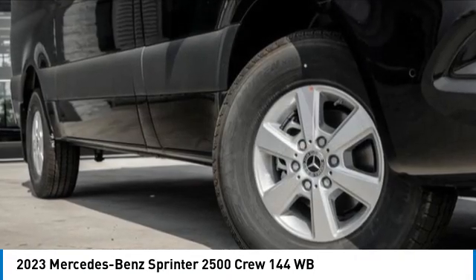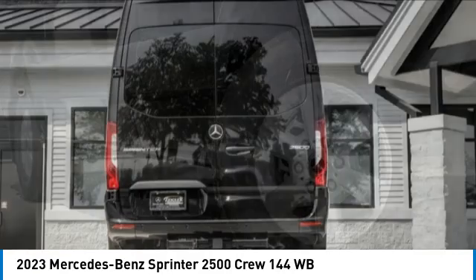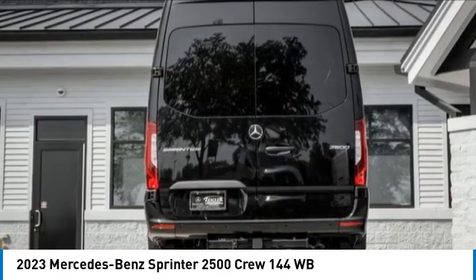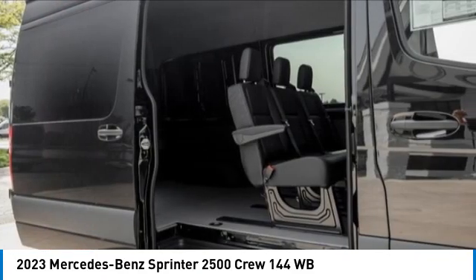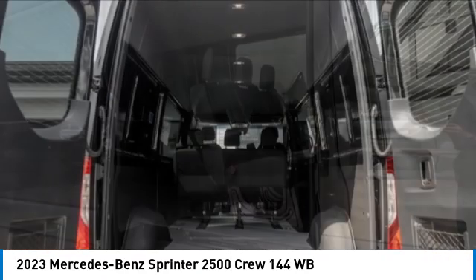Electronic stability control, brake assist, traction control, remote keyless entry, speed control, front wheel independent suspension, four wheel disc brakes, rear window defroster, low tire pressure warning.